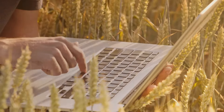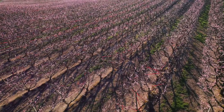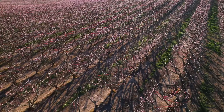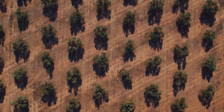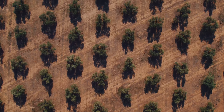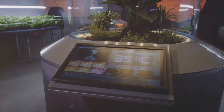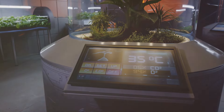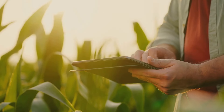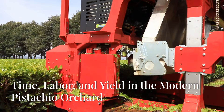We're entering the world of precision agriculture, where technology goes beyond harvesting machines and delves into software and data analytics. Pistachio farmers use drones with multi-spectral cameras to capture aerial images of their orchards. These images provide insights into tree health, irrigation needs, and potential pest or disease outbreaks. Sophisticated software analyzes this data to provide actionable insights and recommendations for maximizing productivity and sustainability — a future where technology empowers farmers to produce more with less, while minimizing their environmental impact.